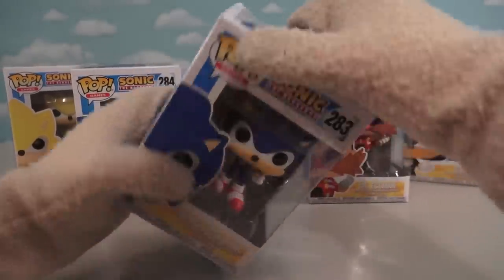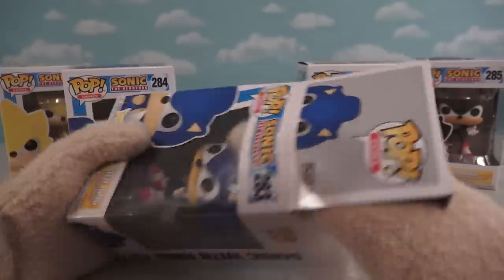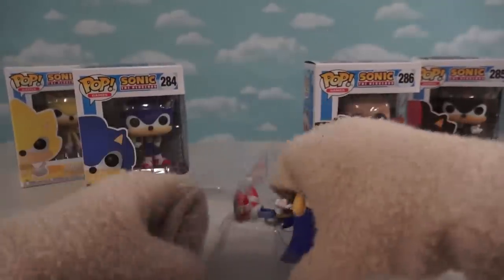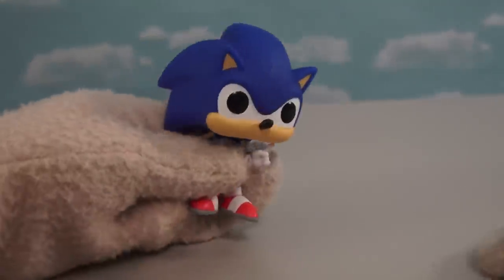Alright, today we've got five of them to unbox. The first one being Sonic with the ring! So I guess that makes him Lord of the Rings? Ha! I'm not sure, but the one thing I am sure of is that this is one amazing looking figure. Just look at this hedgehog — he looks awesome!